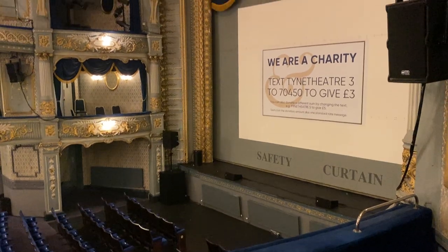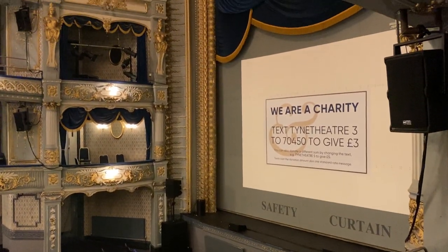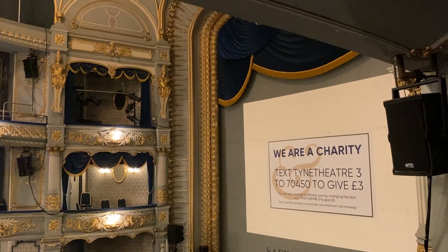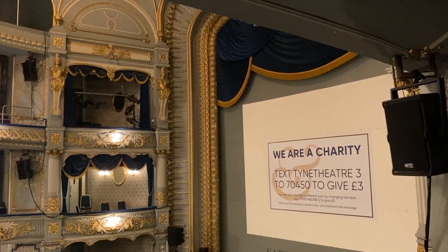In regards to the building today, it is now managed by the Tyne Theatre and Opera House Limited. A new subsidy has been created by the Tyne Theatre and Opera House Preservation Trust.